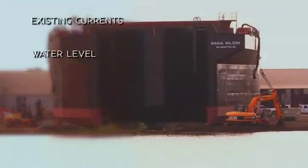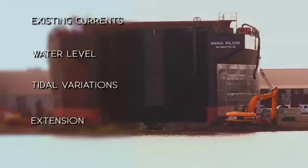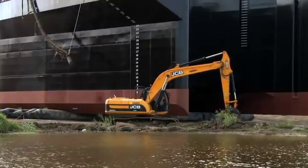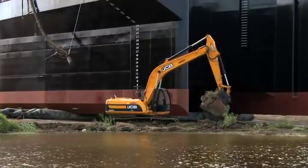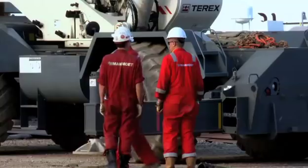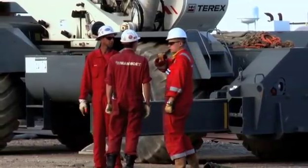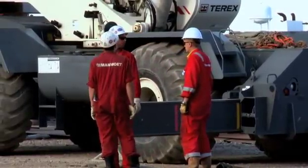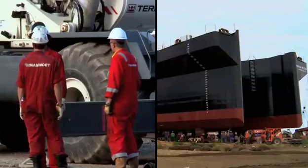Some of the factors analyzed included existing currents, water level, tidal variations, extension, and gradual depth. This last item was of particular importance, as this is how we determined what preparations needed to be done in order to acquire a proper slope for the rollers. All of these factors needed to be determined in order to provide our structural engineers with the necessary information to develop an adequate lifting and launching plan.